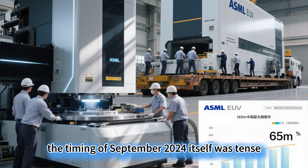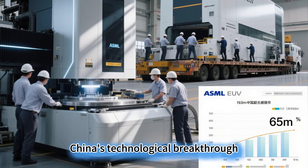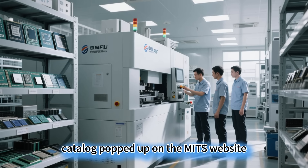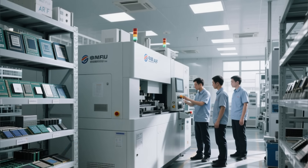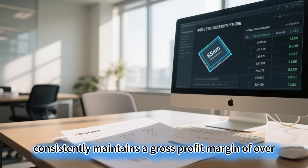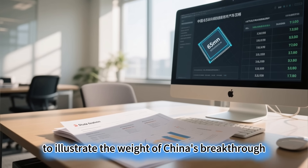The timing of September 2024 itself was tense. Just half a year after the US upgraded its export controls on semiconductor equipment, the global chip industry was watching China's technological breakthrough. When news of the domestic ARF lithography machine being selected for the major technical equipment promotion catalog appeared on the MIIT website, ASML's stock price immediately dropped sharply during the European trading session, falling exactly three points in a single day, evaporating over 12 billion euros in market value. This Dutch giant consistently maintains a gross profit margin of over 20%, with stock fluctuations rarely exceeding 1% — this abnormal reaction illustrates the weight of China's breakthrough.